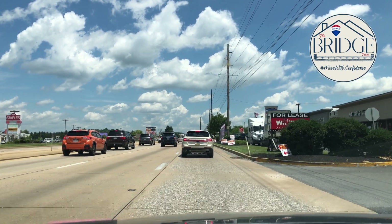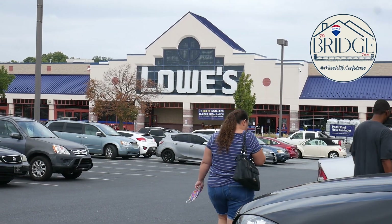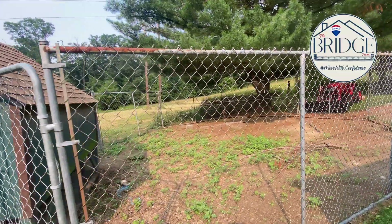While secluded, you're still close to it all with access to Route 30 just a three-minute drive away. Find yourself in East York where you'll find grocery stores, hardware stores, restaurants, and more. Of course, living on a homestead requires close access to a feed store, and Layman's Feed Store is just a six-minute drive away.